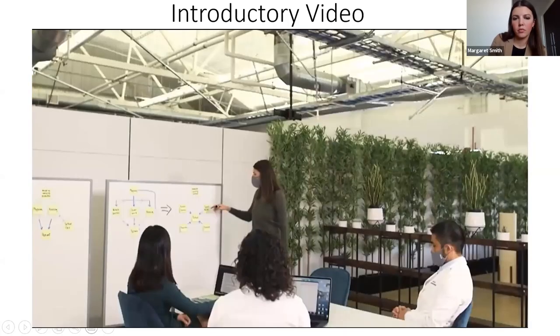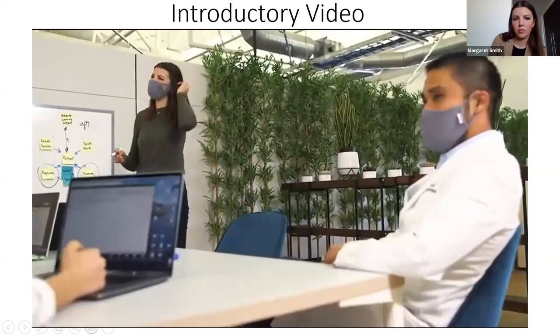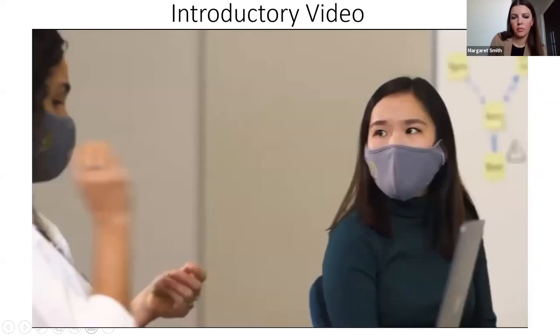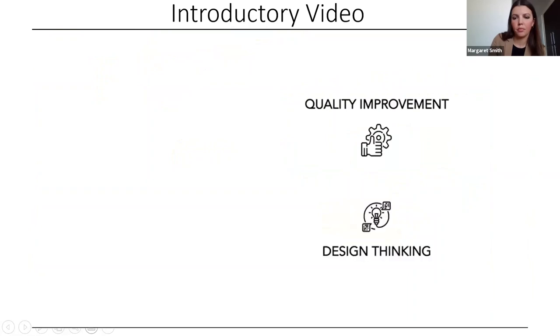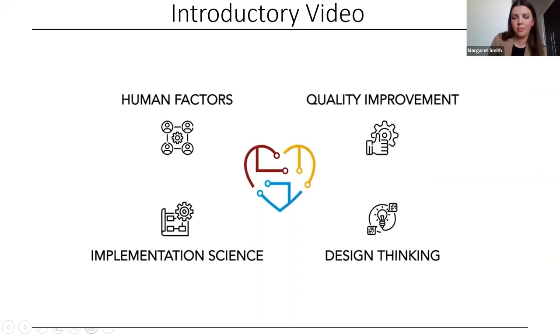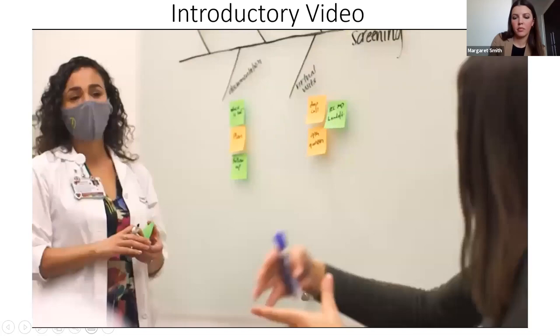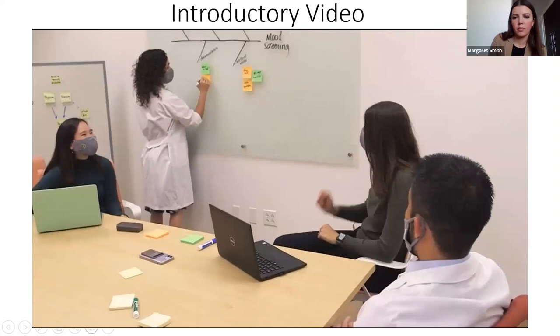One of the tenets of quality improvement is going to the process to observe the Gemba, and having a simulation center allows us to do that in a healthcare setting without taking away from real patient clinical care. At HEARTS, we take a highly multidisciplinary approach to our research, drawing on methods and techniques from quality improvement, design thinking, implementation science, and human factors engineering. It starts by first defining a clinically relevant problem that matters to the patient, provider, or health system, and then assessing whether an AI solution would help solve that problem.